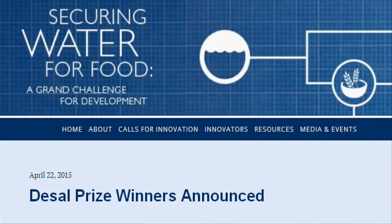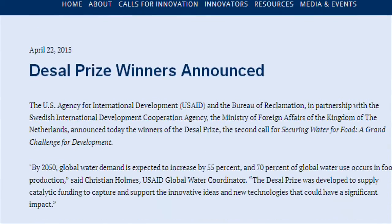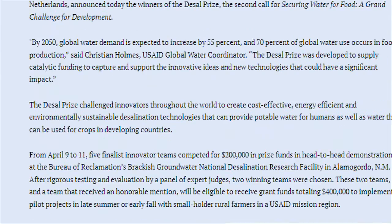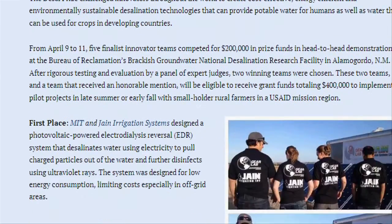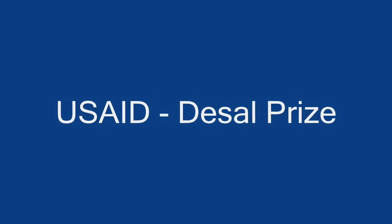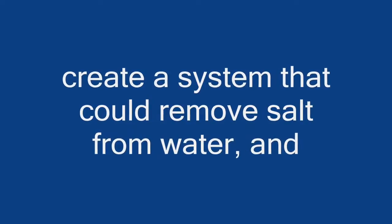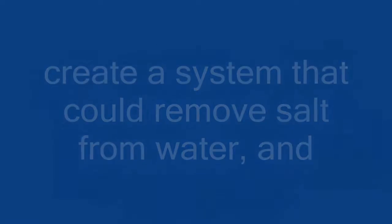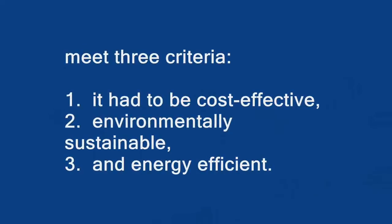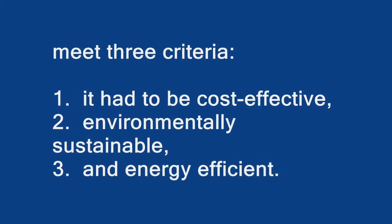To find a solution for this drinking water issue in developing countries, USAID, the US Agency for International Development, ran a global competition. The idea was to create a system that could remove salt from water and meet three criteria: it had to be cost-effective, environmentally sustainable, and energy-efficient.